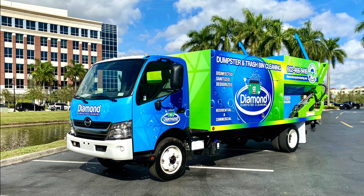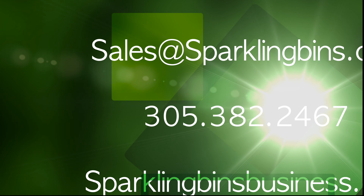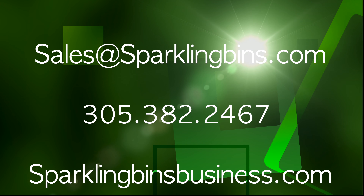So we want to welcome Joe and Everett to the Sparkling Bins family. We're super excited for them. They're really looking to scale and grow the business in Arizona, so hats off to them. If you're interested in getting involved in this great emerging business, check out our website, sparklingbinsbusiness.com. Thanks again for watching, and thanks again for your support.